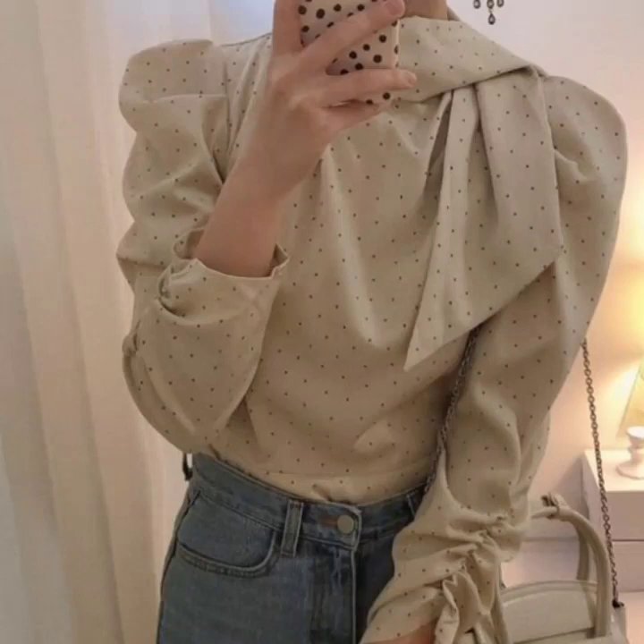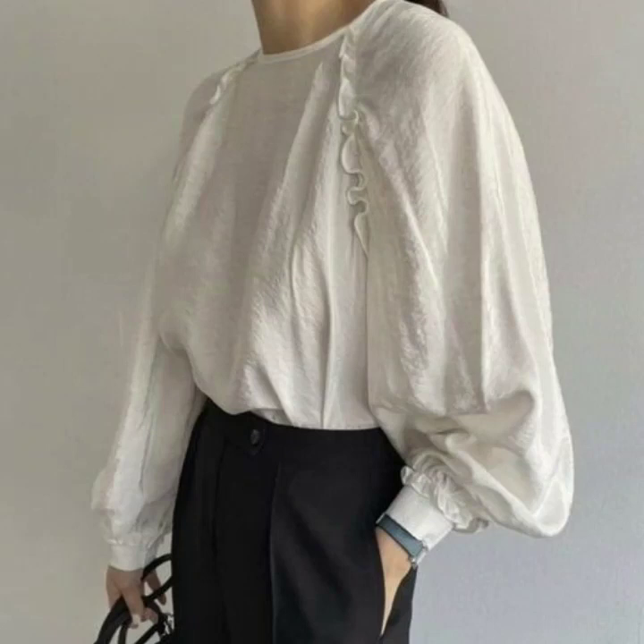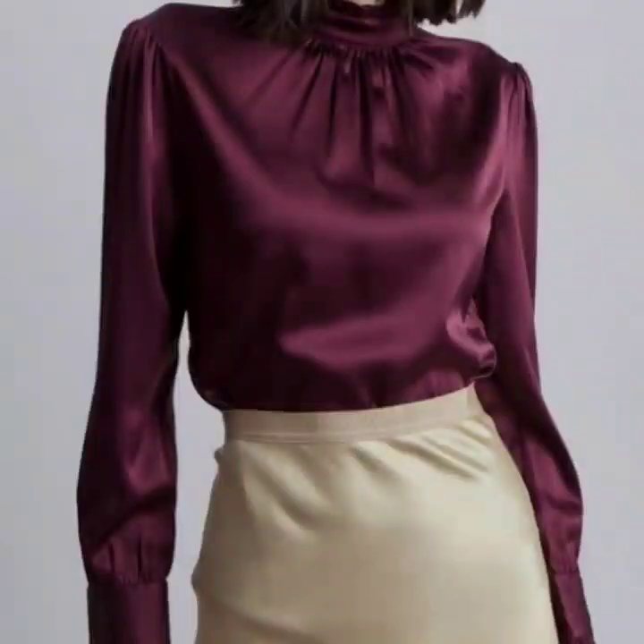Hello everyone, welcome back to my YouTube channel. I hope you are all doing very well. Back again with another very beautiful and most demanding collection of satin silk blouse and top design ideas for ladies.